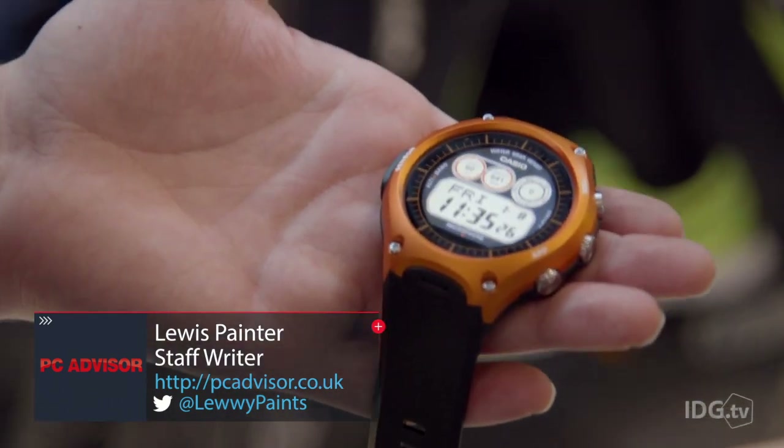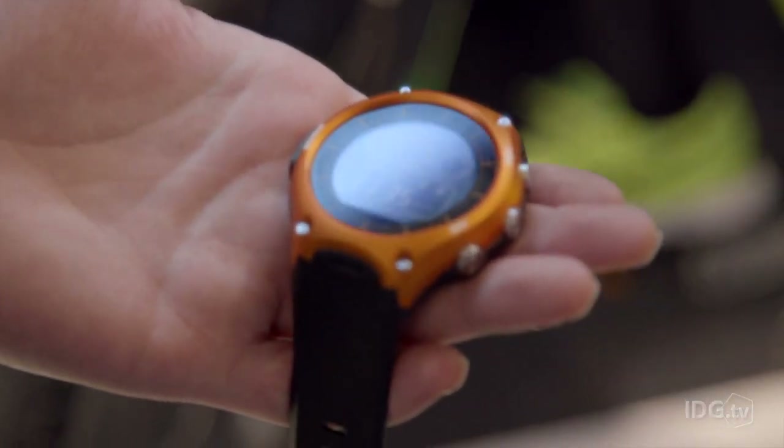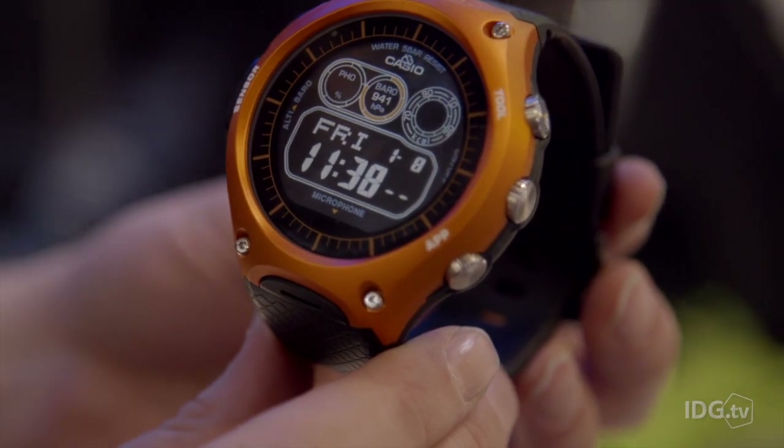It's fairly bulky and it's not something for everybody. It's not going to compete with the likes of the Apple Watch or the Samsung Gear S2, but if you do go trekking, cycling or fishing a lot, then this might be the perfect watch for you.